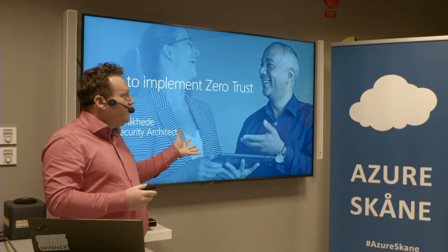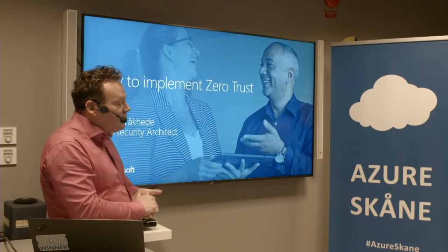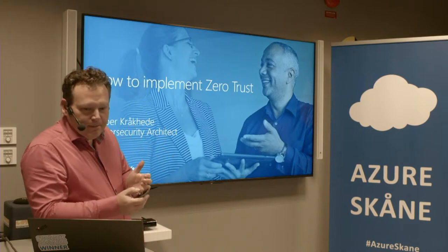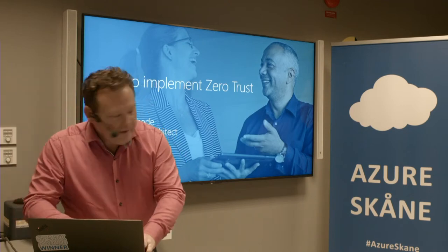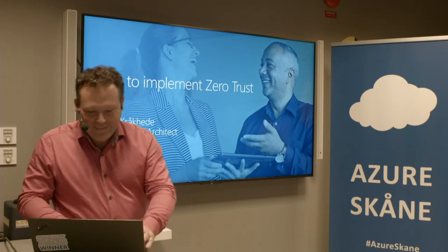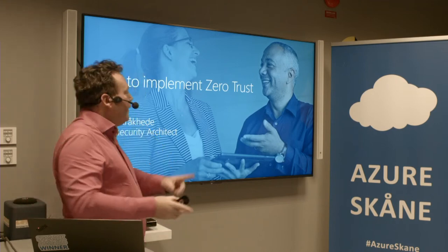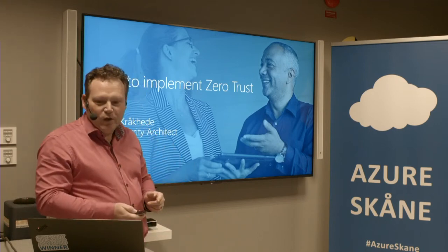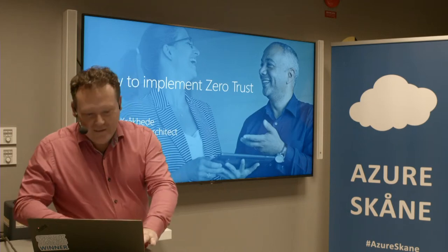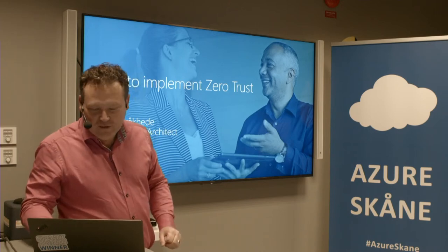I was actually at a customer two years ago and told them they actually would need firewalls first — those customers actually exist. I had the wrong presentation in my computer. So I have one presentation on my laptop and one on the screen, and that didn't work out. I love technology, I really love technology.